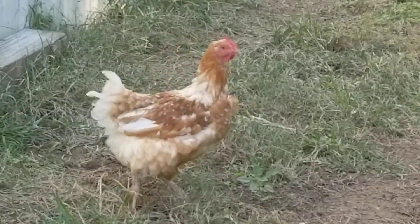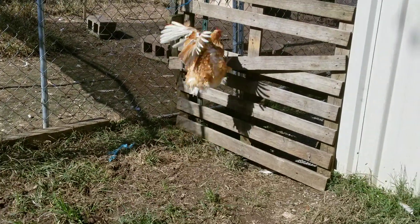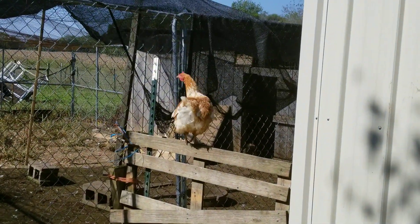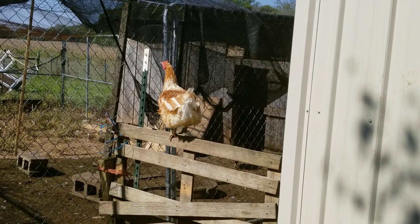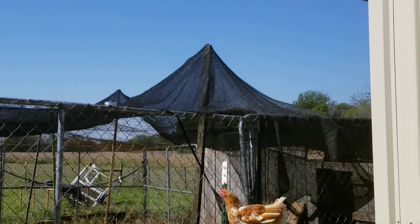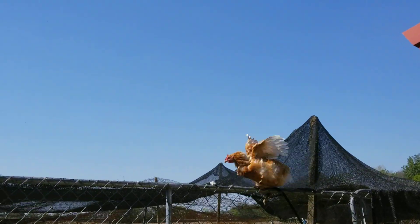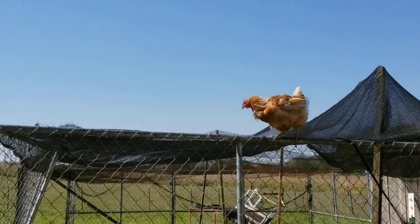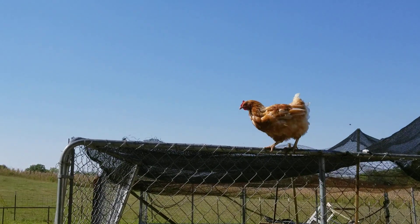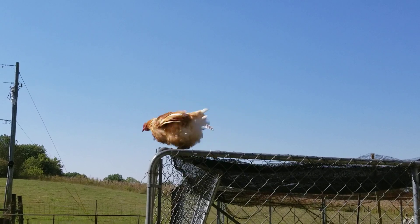Let's follow the wandering chicken. Jump! He's trying to get away. Watch this — going for it. See, this is how they get in and out. They jump up on that, walk along, and jump back down.